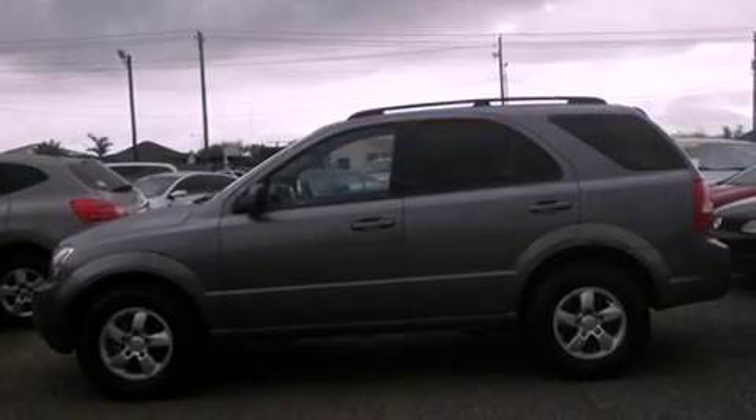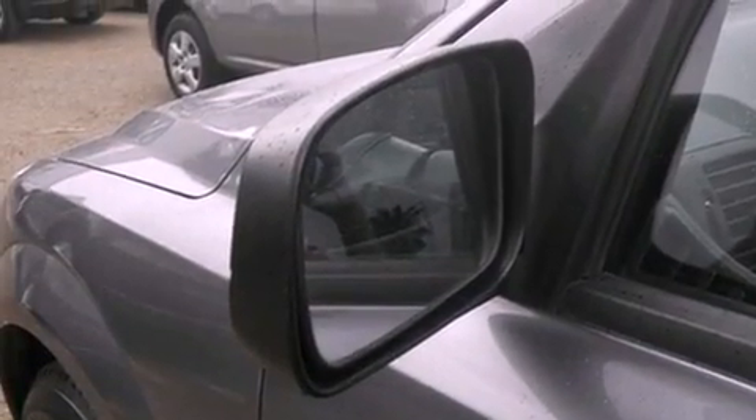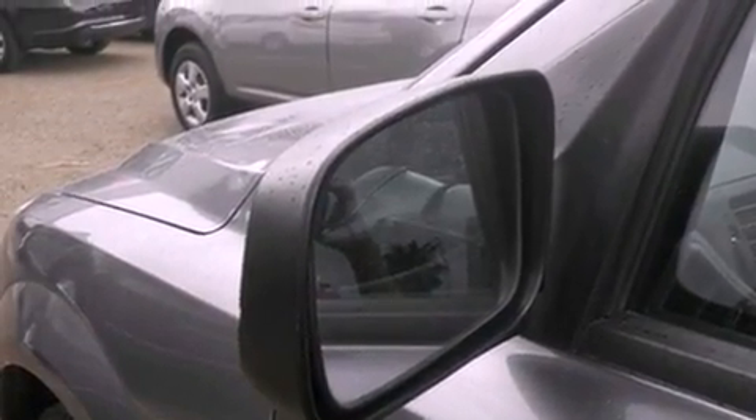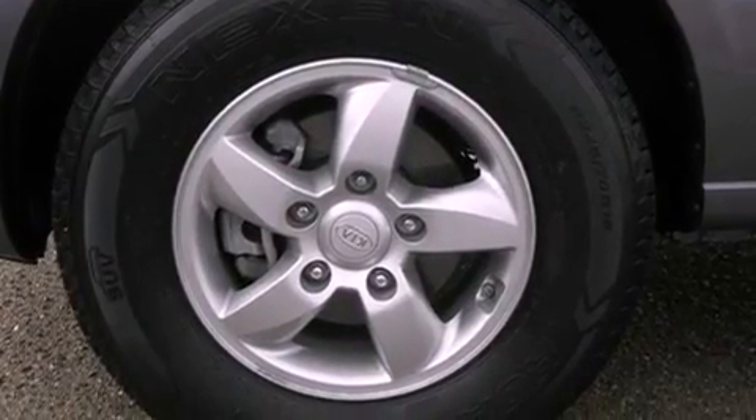Its top features include skid plates, traction control, and stability control systems. The following features are also included: air conditioning, a rear window defroster, variable valve timing, and a chrome grille.